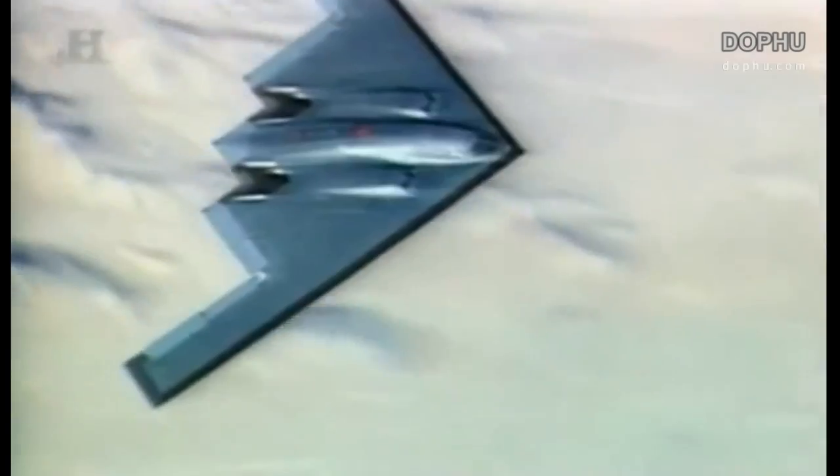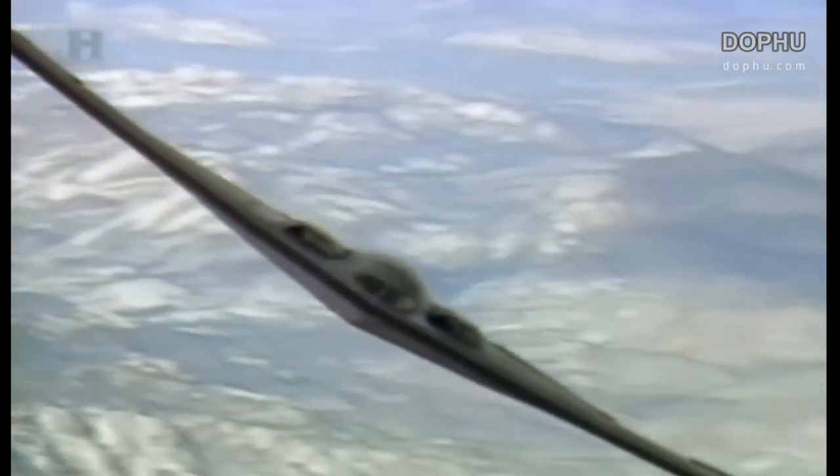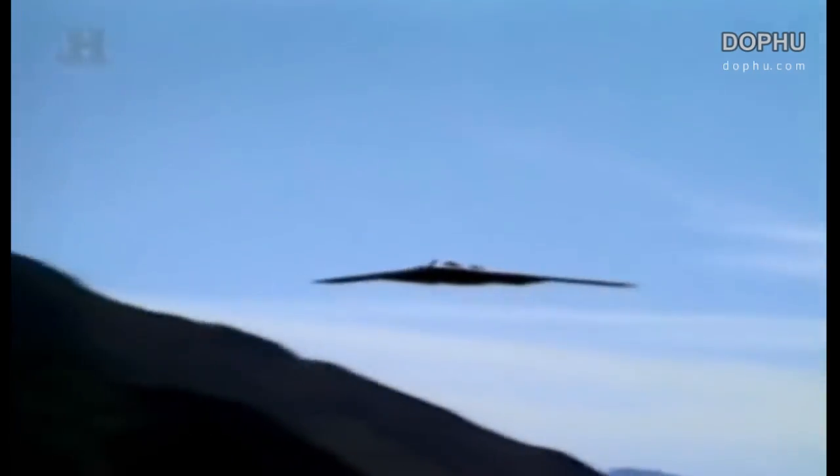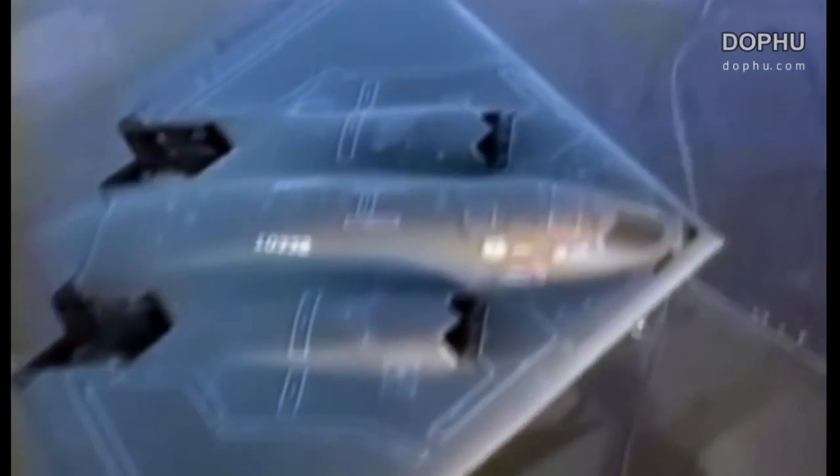It is the most advanced and most expensive aircraft in world history. It became a legend before it even rolled off the production line. With its state-of-the-art technology and shrouded by a mantle of stealth, it can go into harm's way, deliver 40,000 pounds of conventional or nuclear bombs, and is almost undetectable by any radar. For years, this awesome deliverer of death has been shrouded under a cloak of secrecy. It is the B-2 stealth bomber.